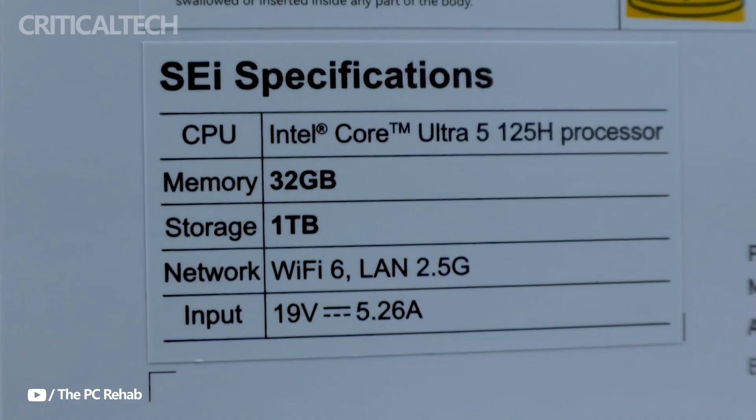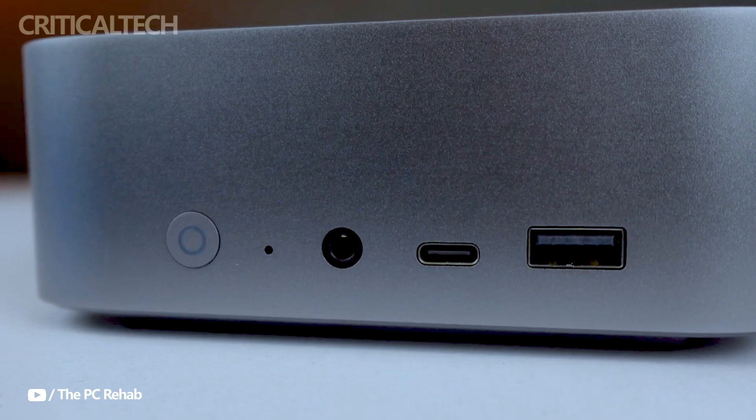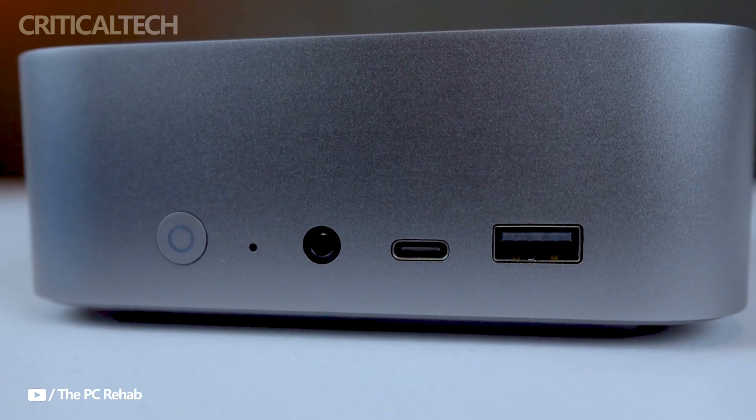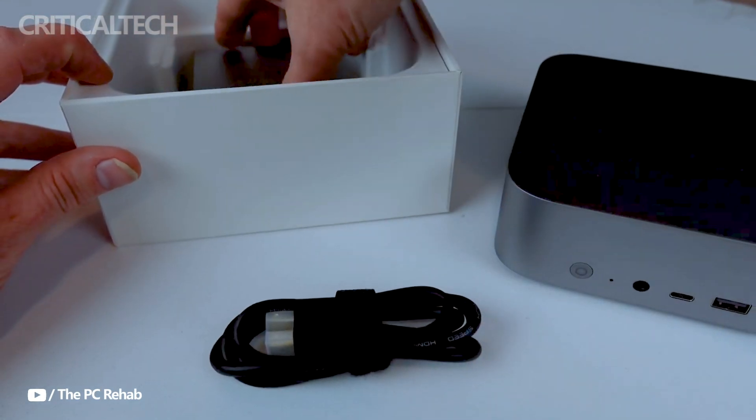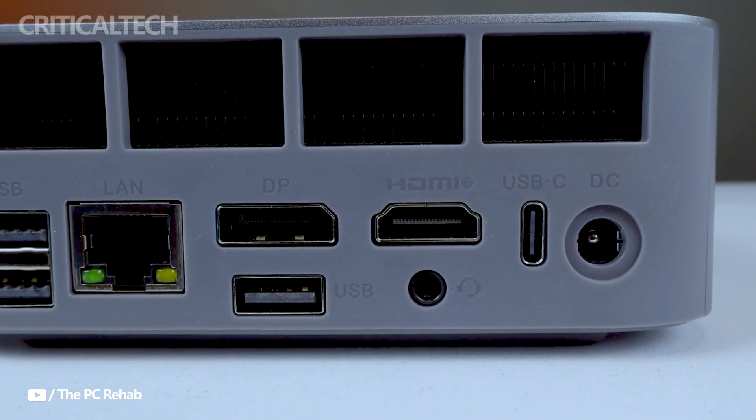With 32 gigabytes of RAM, the GTI 14 provides enough memory to run memory-intensive apps and multitasking without any issues. The mini PC has a 1TB SSD for storage, which is sufficient for holding games, apps, and other files, while guaranteeing fast access and load times.